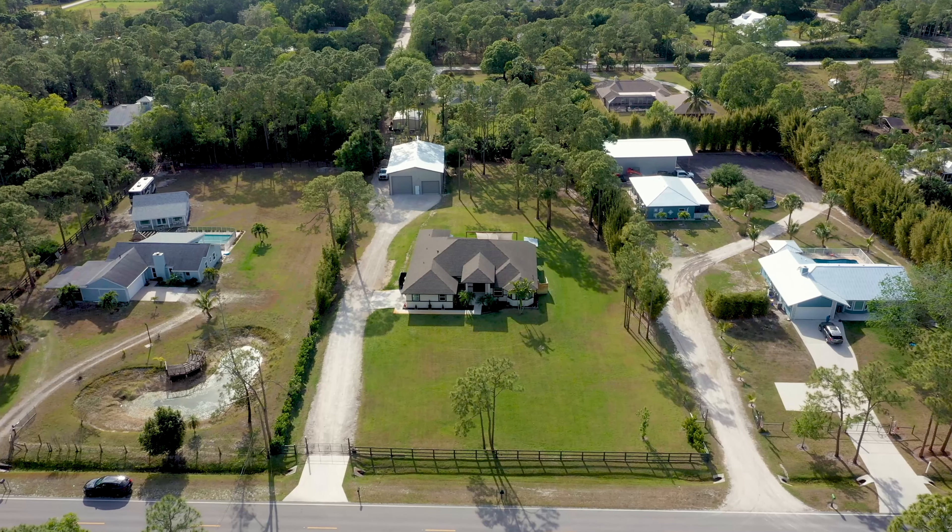We have a great home for sale here in Jupiter Farms. This 2016 CBS build offers four bedrooms plus a den and three bathrooms that I'm sure you will be impressed by. Welcome home. This split floor plan charmer has something the whole family can enjoy. Come take a look around.